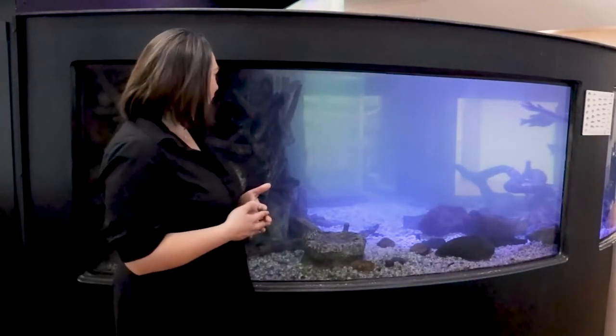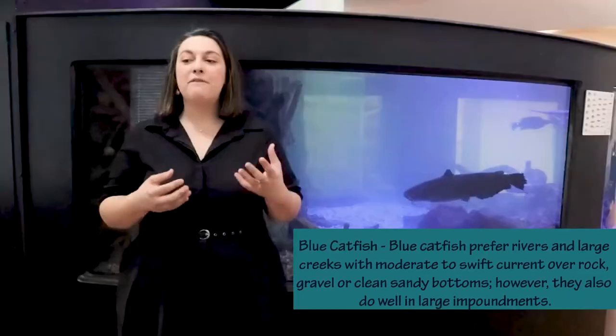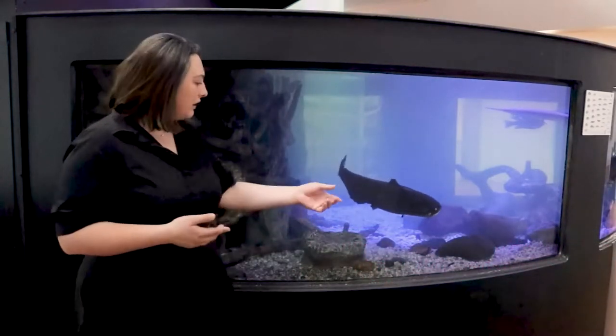We're going to talk about some of the fish that are in this aquarium. One of the guys you might see swimming around occasionally is this big blue catfish. Blue catfish are really common to this area. They can get anywhere from 3 to 40 pounds, and can range in size from 20 to 45 inches, and can live up to 34 years.